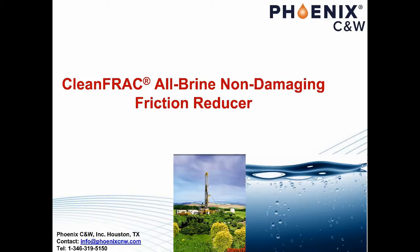Let's talk about Clean Frack, All-Brine Non-Damaging Friction Reducer, or FR for Slick Water Fracturing. This FR dares to claim that it is unique and revolutionary.